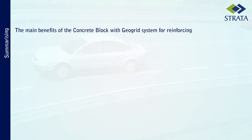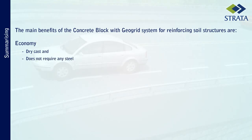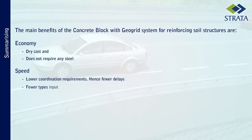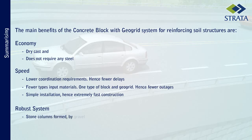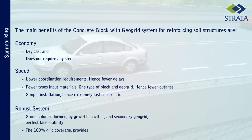Summarizing, the main benefits of the concrete block with geogrid system for reinforced soil structures are as follows. As it is a simple installation, it enables extremely fast construction. Finally, it results in a robust system. As stone columns are formed by gravel in the block cavities, and with the presence of secondary geogrids, this provides perfect face stability. With 100% grid coverage, it provides a robust design.